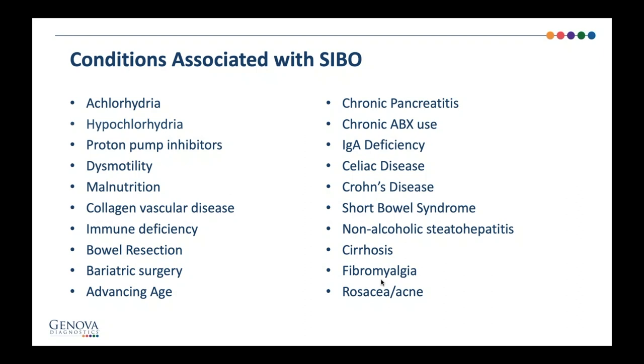Treatment is betaine HCL with or without pepsin. You take one cap at the meal and have the patient ramp up until they feel either warmth or burning, then back down. For example, if they take six caps and feel a little warmth and burning in the stomach, that's one too many — their dose is about five per meal. I always warn them there should be no intense burning, and if they have trouble with just one pill, they don't need it.